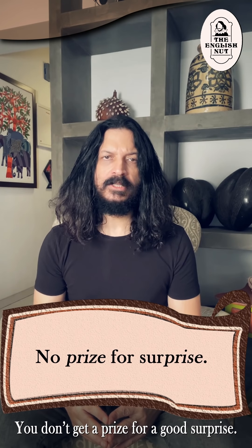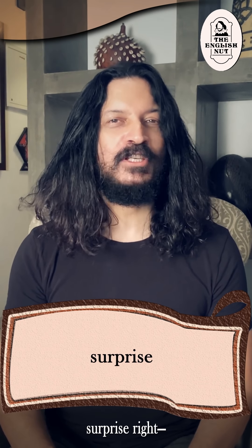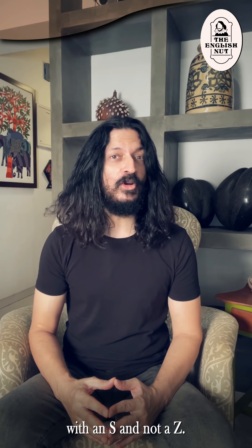You don't get a prize for a good surprise. You can use this sentence as a mnemonic to get the spelling of surprise right — with an s and not a z.